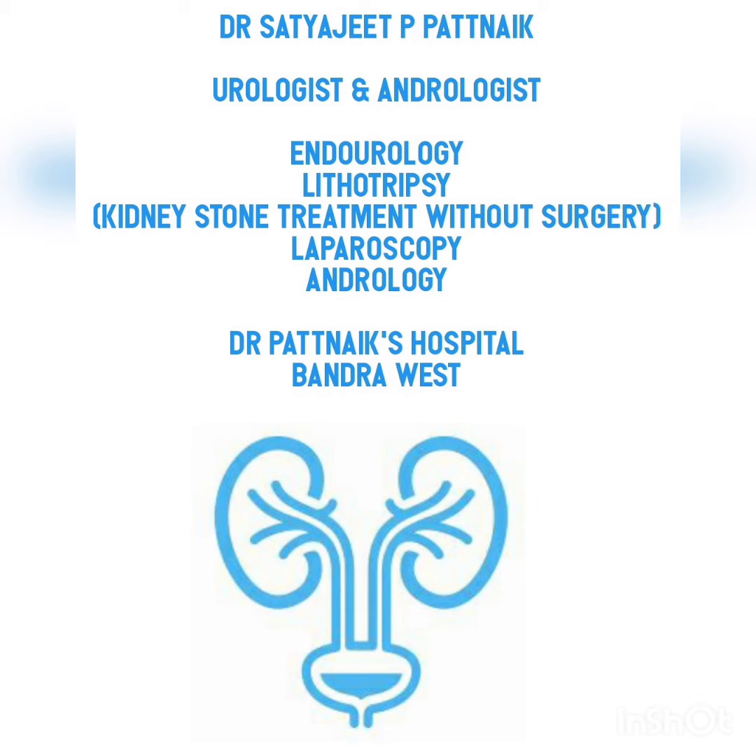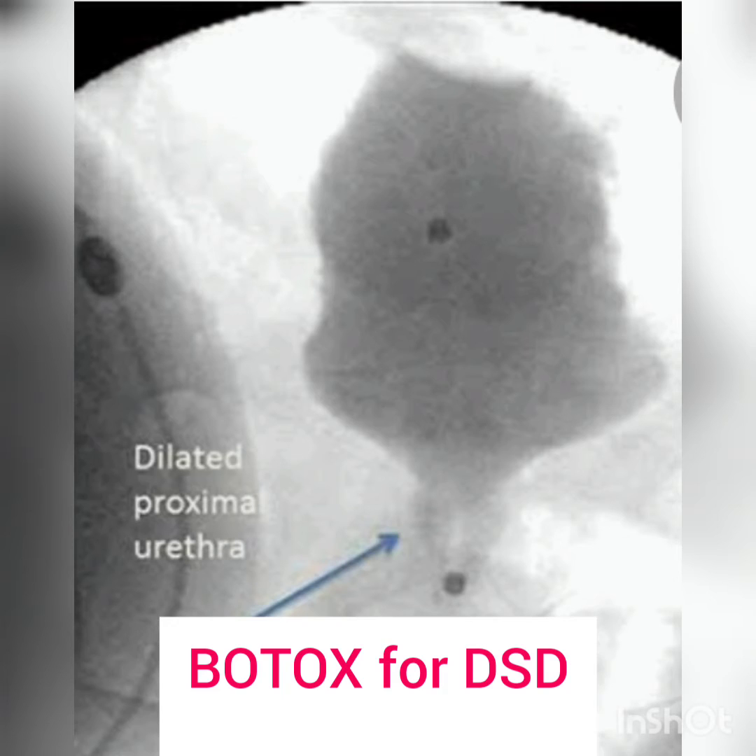Hello everyone, this is Dr. Satyajit Patnayak, and today let us discuss Botulinum Toxin, or Botox, for DSD, or Detrusor Sphincter Dyssynergia.